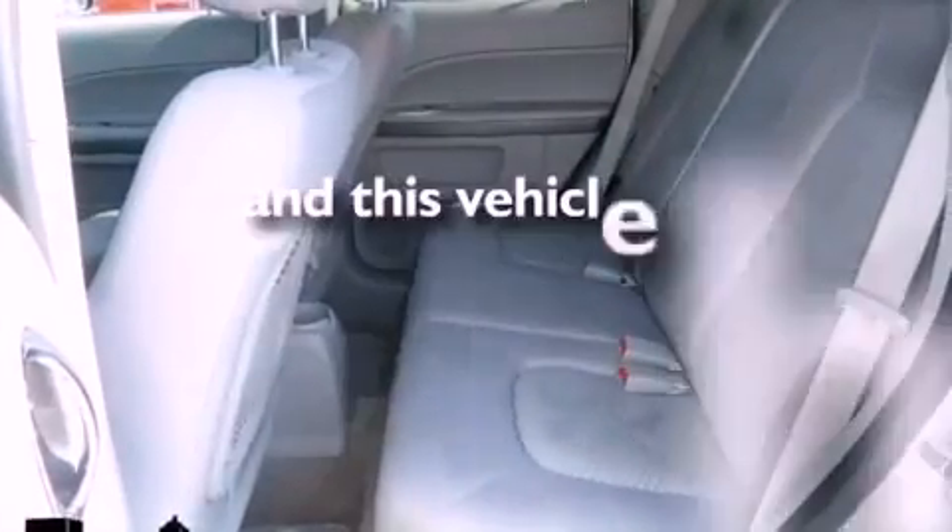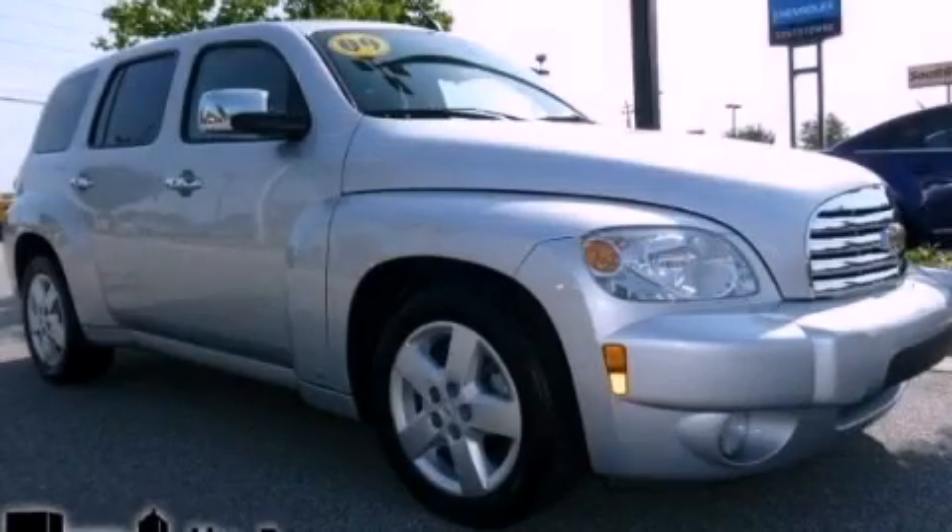This vehicle has fewer than 47,000 miles on the odometer. We invite you to contact us today to learn more about this vehicle.